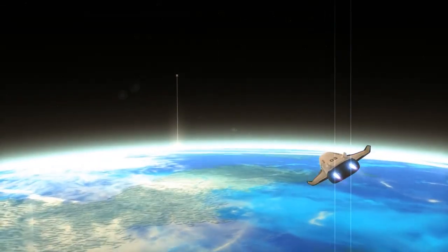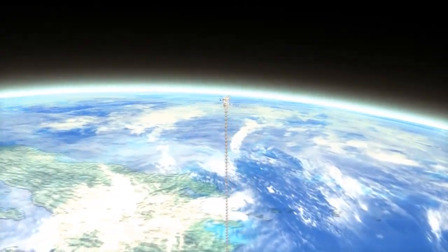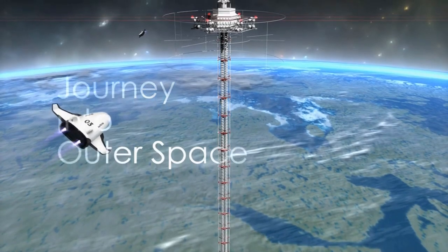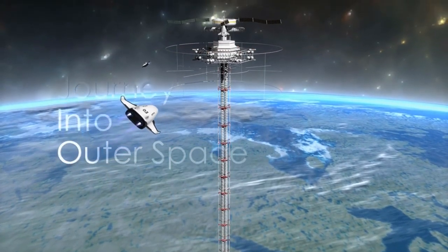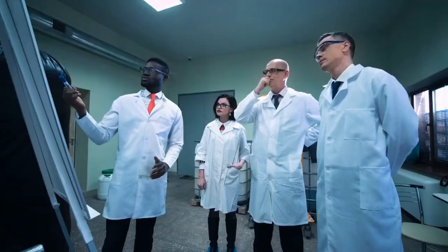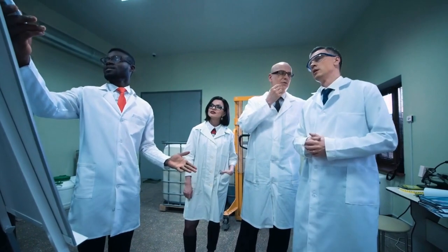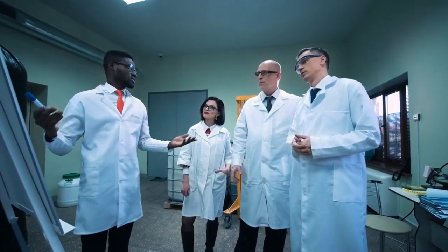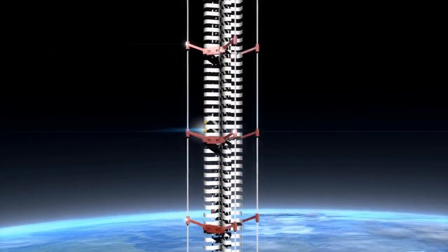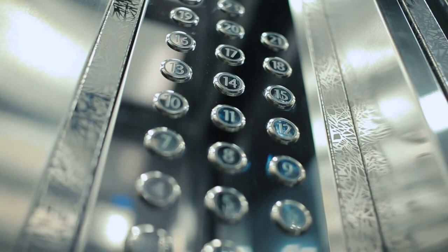So there you have it. The space elevator is truly an out-of-this-world concept that could completely revolutionize how we travel to space. By offering a more efficient, cost-effective, and environmentally friendly alternative to rockets, this fascinating technology could make the cosmos more accessible to all of us Earthlings. Of course, there are some pretty big challenges to tackle before we can start packing our bags for a ride to the stars, but with the brightest minds working on breakthroughs in materials and engineering, we just might see the day when taking an elevator to space becomes as commonplace as catching a ride to the top of a skyscraper. So let's keep our eyes on the skies and our minds open to the possibilities that the space elevator could bring — and who knows, maybe one day we'll all be able to hit that space button and soar towards the stars.